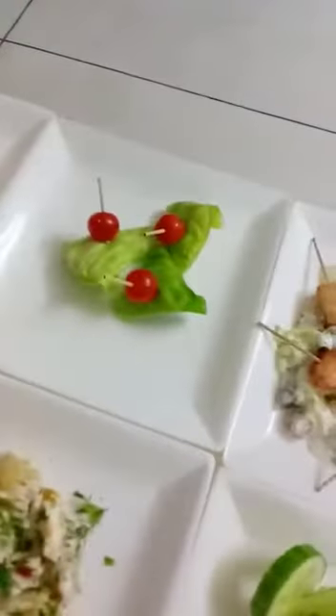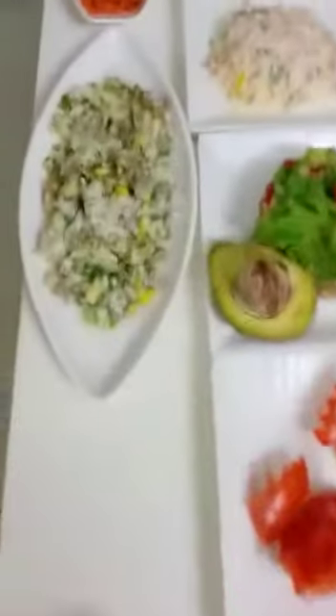Then pesto potato salad, waldorf salad, salad paan, Caesar salad, waldorf salad, Russian salad — so many salads we taught in the workshop.